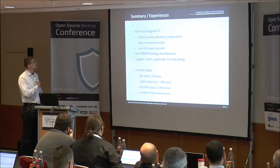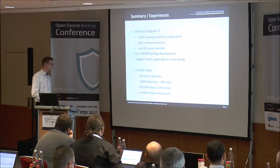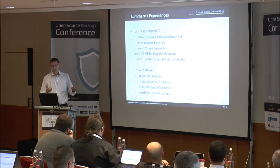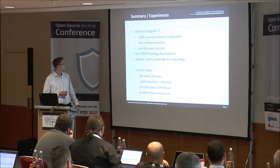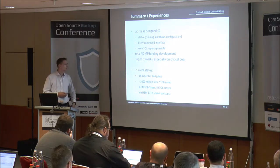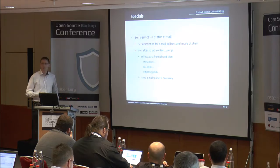Our summary: it works as designed, it's very stable, the database configuration is good, the command line interface is great for scripting, and we use some SQL reports. We have the funded development for NDMP which was a good solution. Our current status: over a billion files and nearly a petabyte of data saved, almost all on tapes.